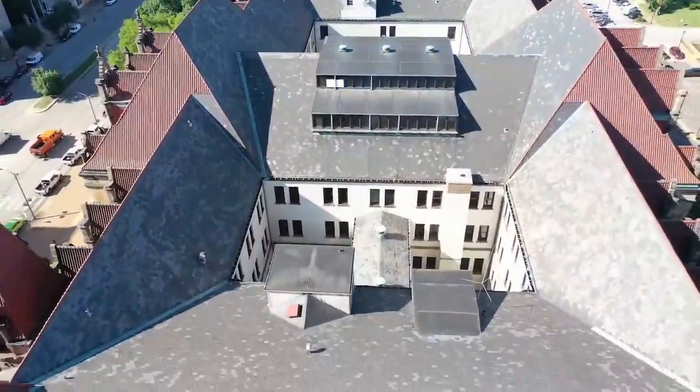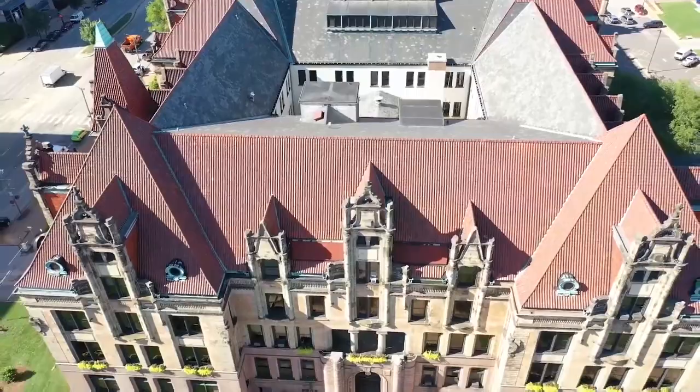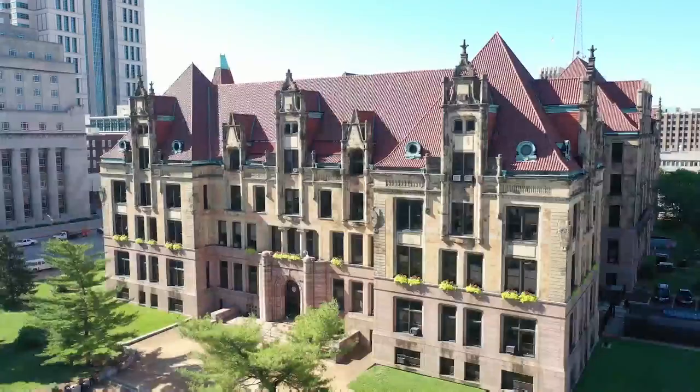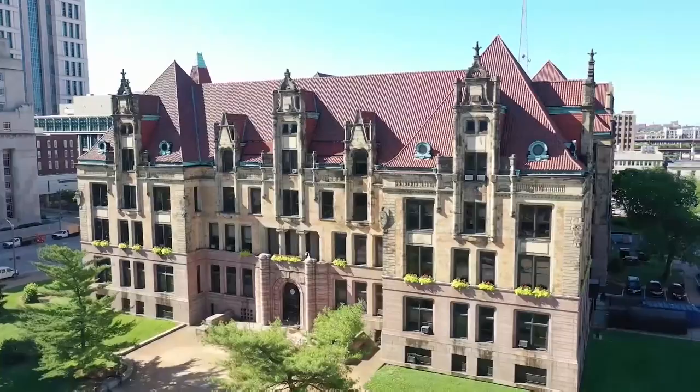St. Louis City Hall — it's like a big castle-like building. When it was designed, there was a national competition, but they chose a St. Joseph, Missouri architect. The design he went with, he actually called it 'St. Louis 1892,' and he based the design off of the City Hall in Paris — a French style plan inspired by the Hotel de Ville.